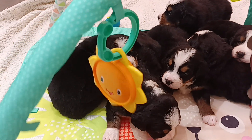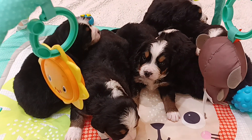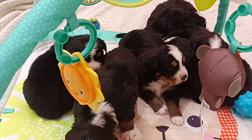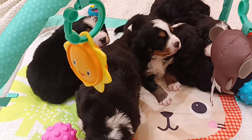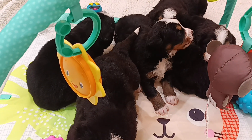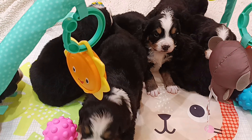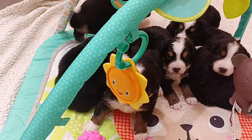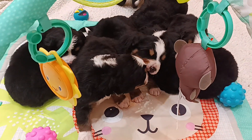They had their first bath about 20 minutes ago and we blow-dried them with the grooming dryer. They will be under that grooming dryer now every week until they go home — once a week they'll be bathed and dried with the grooming dryer.